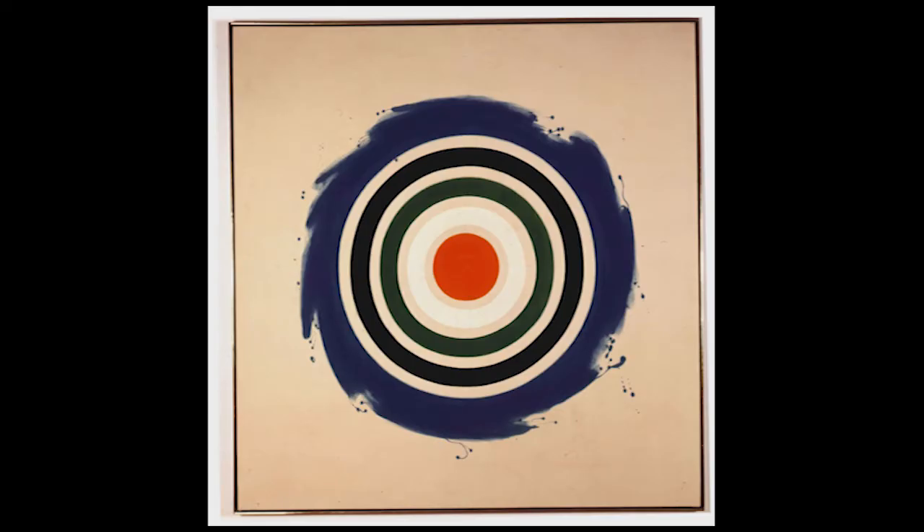Moving on to 'Whirl,' 1960 — he was on the target concept for a little while. We have the same general effect, except now there's this whooshy spin-cycle quality to it, and the staining around the edges is more blatant. It really activates movement — my eye is going all around it. I can't stop whirling, it's making me dizzy. It's very appropriately titled.